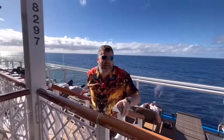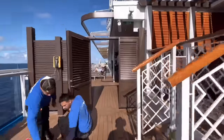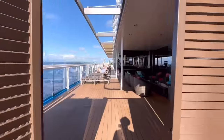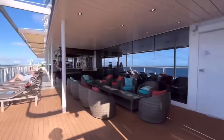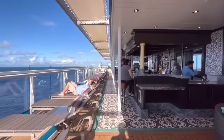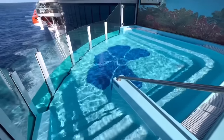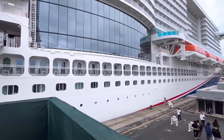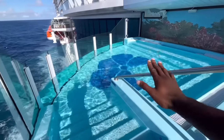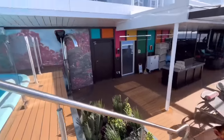The dedicated Havana area — including the pool — is exclusively for Havana suite guests. Regular passengers cannot access this space. The pool here is described as an infinity pool on my other channel, Jay the Notepad. Troy mentioned he had some concerns about the pool experience for those on deck nine directly above.